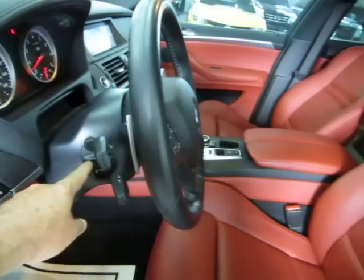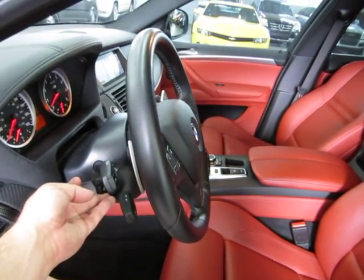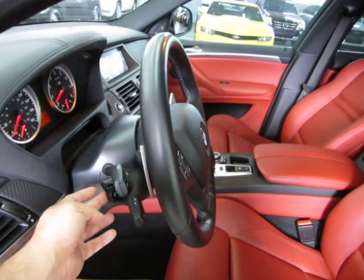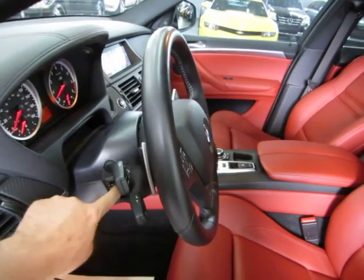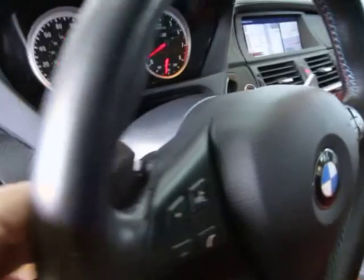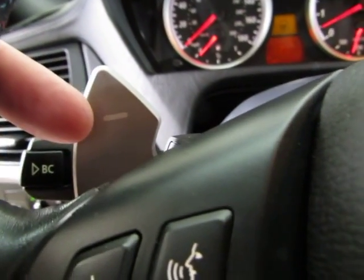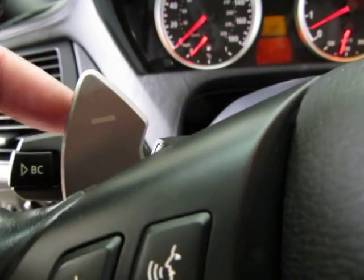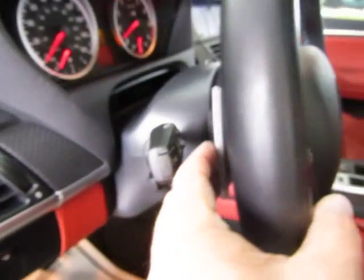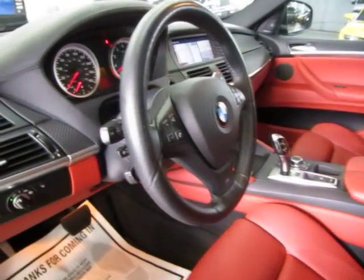You also got a power tilt wheel, and it's also telescopic — meaning you can make it go out toward you or push it away. In the back of the steering wheel, you got these tabs here for your manual tap shifting. The one with a minus is for downshifting and the one with the plus is for upshifting. You simply tap on them, and if you're in manual mode, that would make the transmission shift.